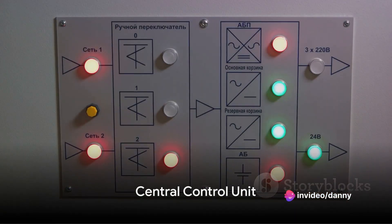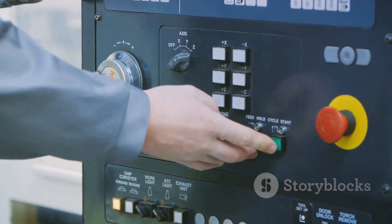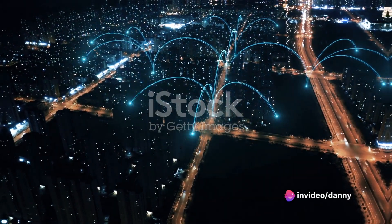A central control unit is essential to manage the sensors, speakers, and lights. It can be programmed to activate the alarms when motion is detected. Connectivity options like Wi-Fi, cellular, or radio should be incorporated to remotely monitor and control the system.